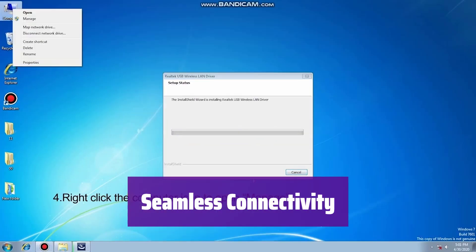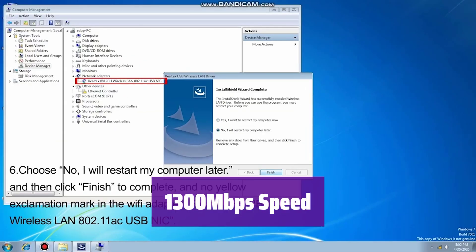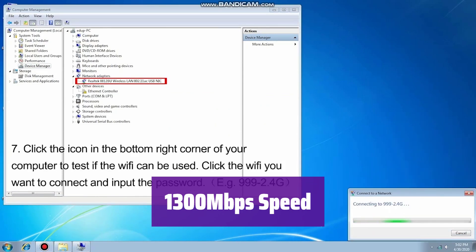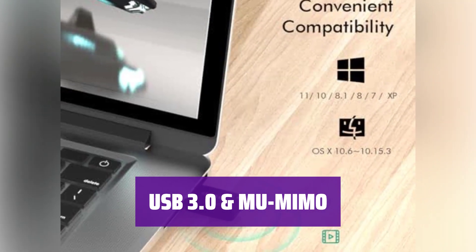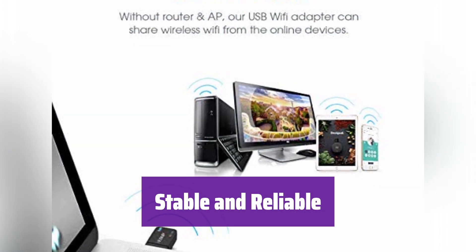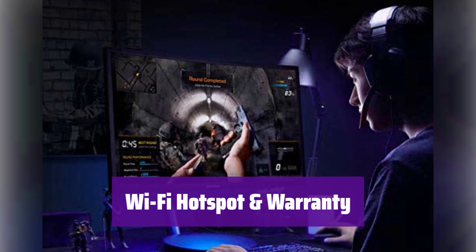It's compatible with a wide range of operating systems, including Windows and Mac OS. Easily upgrade your Wi-Fi — speeds of up to 1,300 megabits per second, offering 867 Mbps over 5 GHz or 400 Mbps over 2.4 GHz. It boasts USB 3.0 for data transfer speeds up to 5 gigabits per second and MU-MIMO technology for simultaneous data processing to multiple devices. This adapter provides a stable connection with its advanced chipset and built-in antenna. Enjoy extended range and superior stability.